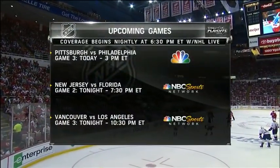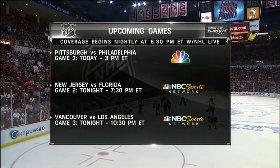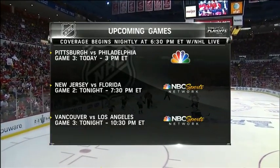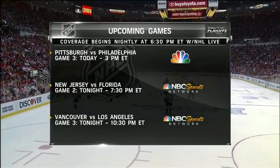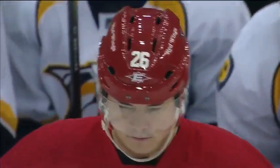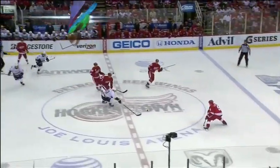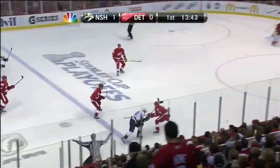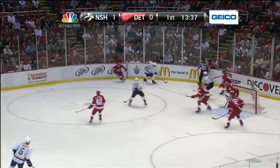The Stanley Cup playoffs continue on the networks of NBCUniversal right here on NBC. Today at 3 Eastern, Game 3 of that terrific Eastern Conference quarterfinal series between Pittsburgh and Philly, and two more games tonight on NBC Sports Network — New Jersey and Florida, Game 2 of the Devils' series, that starts at 7:30 Eastern, and then Vancouver at Los Angeles. LA won the first two games of that series on the road — that's coming your way at 10:30 Eastern tonight. What a start to the Stanley Cup playoffs league-wide. The home team is just 5 and 10 — five wins, ten losses in the first 15 games of the 2012 playoffs.